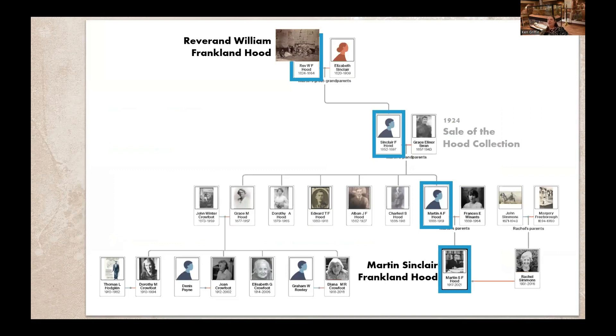This is a very abbreviated version of the truly remarkable descendants of Reverend Hood, and this is very much not a genealogy talk. I'm referring to individuals by their full legal names, as so many names are repeated throughout, rather than the names they might have preferred in life. I've also added a few signposts here to keep you grounded throughout the rest of the presentation. At the top we have Reverend William Franklin Hood, and it marches through descent down to Martin Sinclair Franklin Hood.